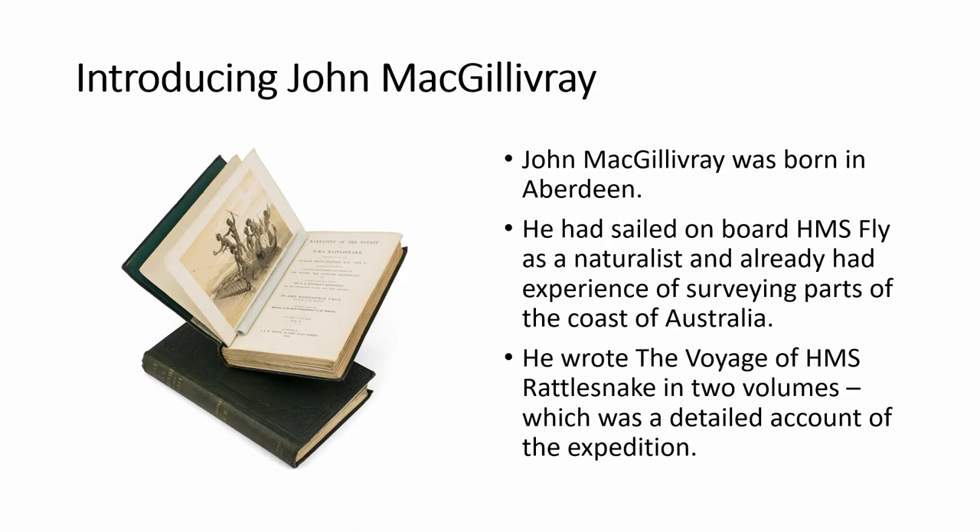The interactions were inconsistent in nature. MacGillivray recorded the language of the people they encountered, which enabled communication; however, cultural differences meant that sometimes communication broke down. There were also times when they encountered hostile communities, and times when they were equally hostile in their own interactions.